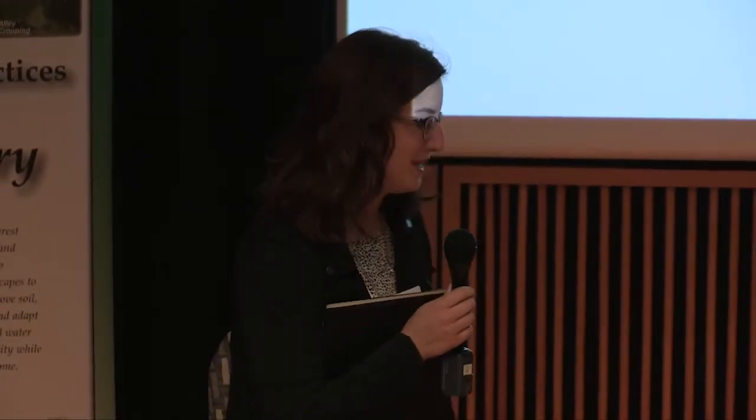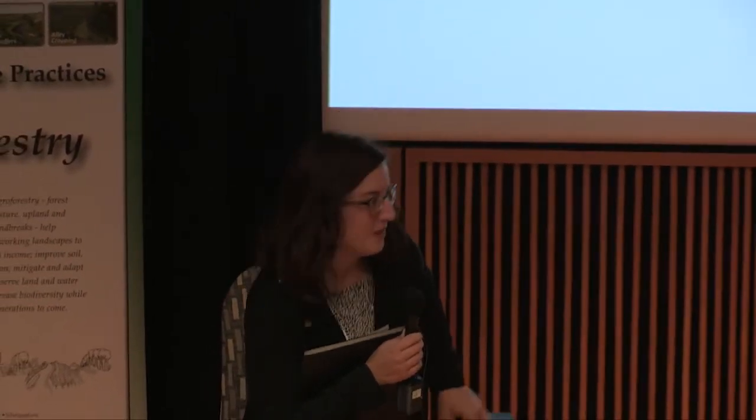My name is Rachel Owen. I'm a doctoral candidate here in Natural Resources, and I study soil ecology — soil health in natural ecosystems. I'm excited to be here today to lead this panel discussion. We've got three great panelists here.